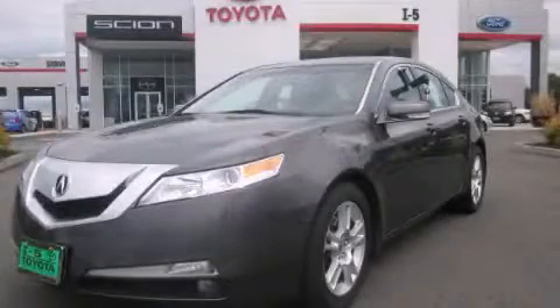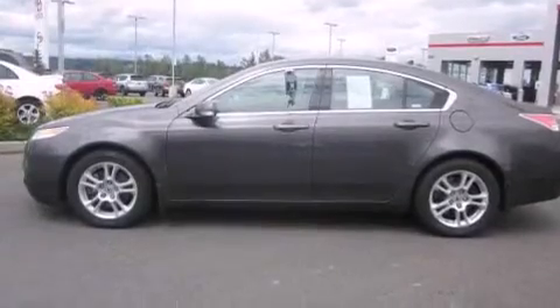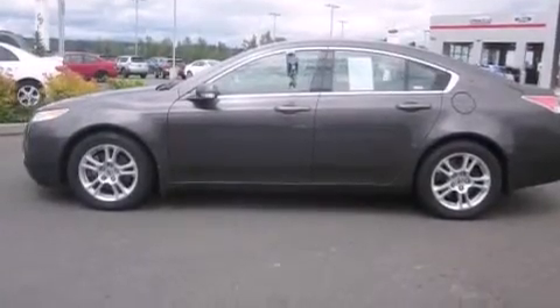This is a 2009 Acura TL. It has a 3.5-liter six-cylinder engine and a five-speed automatic transmission.